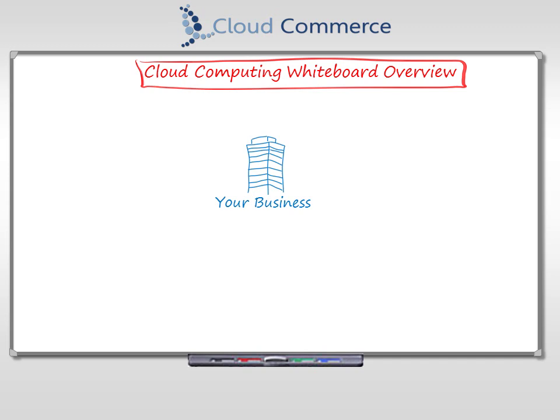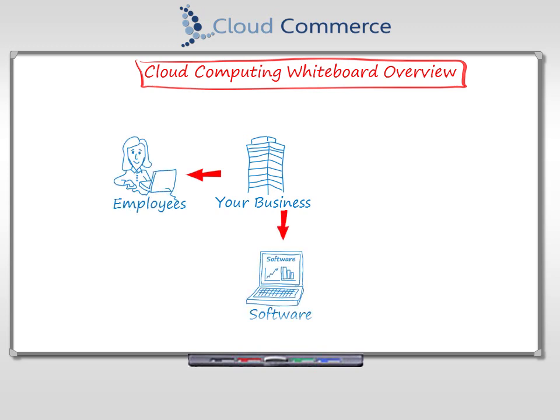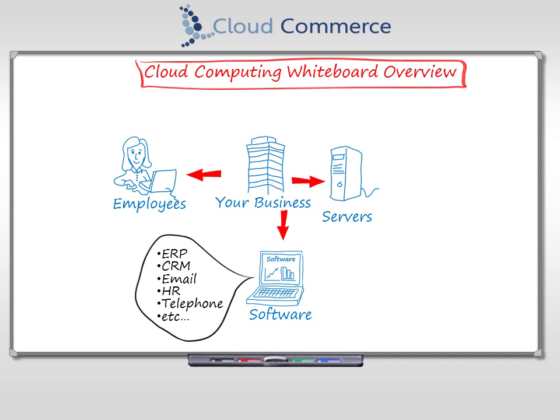To help run your business, you have employees. You also have computers and software to help employees do the business of your business. Computers called servers that run software to support specific parts of your business — like financials, email, CRM, HR, etc. — are purchased and installed in your office.